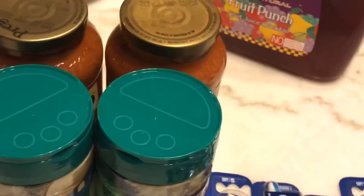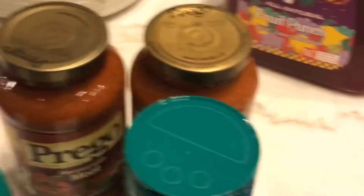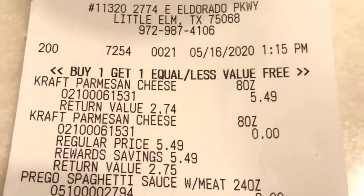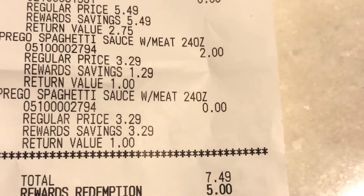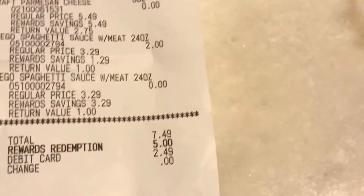My next transaction — everything else I paid for with points. These parmesan cheeses were $5.49 and it was a buy one get one free deal. My subtotal was $7.49, I redeemed $5 in points, and I paid $2.49 out of pocket.